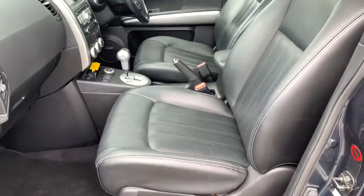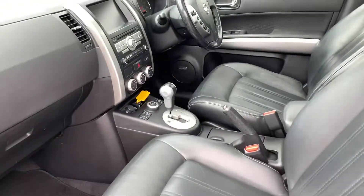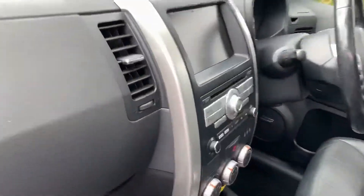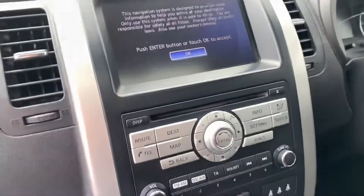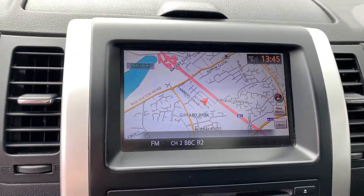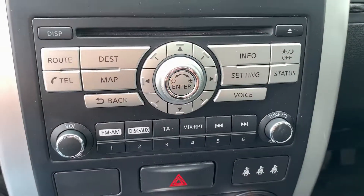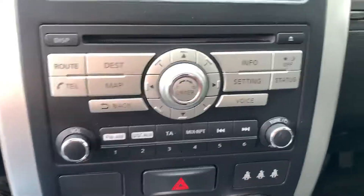It has full leather electric seats, they are heated as well. Great big sunroof, which is really nice. Sat nav — and we have got a rear parking camera too, all your usual bits, Bluetooth which I tested yesterday.